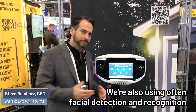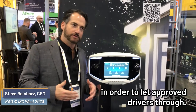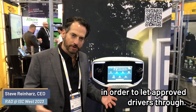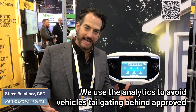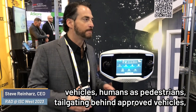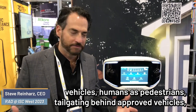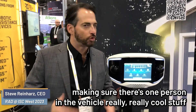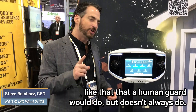We're also using opt-in facial detection and recognition in order to let approved drivers through. We use the analytics to avoid vehicles tailgating behind approved vehicles, humans as pedestrians tailgating behind approved vehicles, making sure there's one person in the vehicle. Really cool stuff like that that a human guard would do but doesn't always do. So that's our AVA.